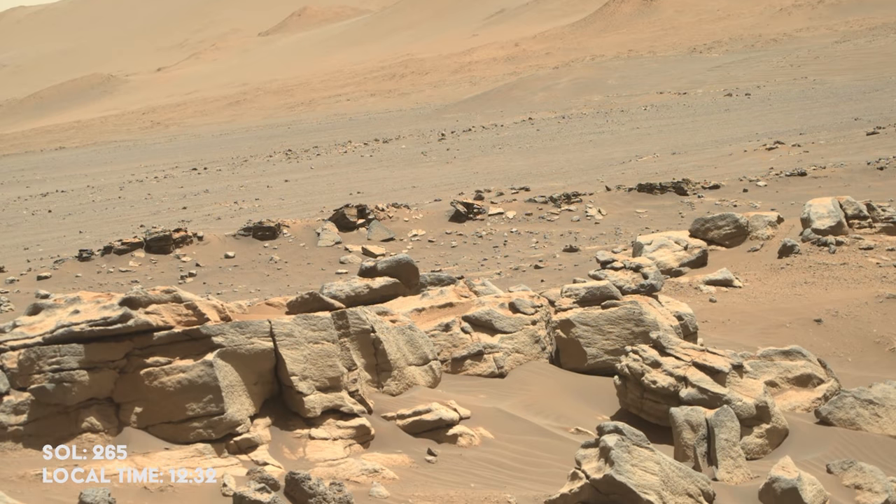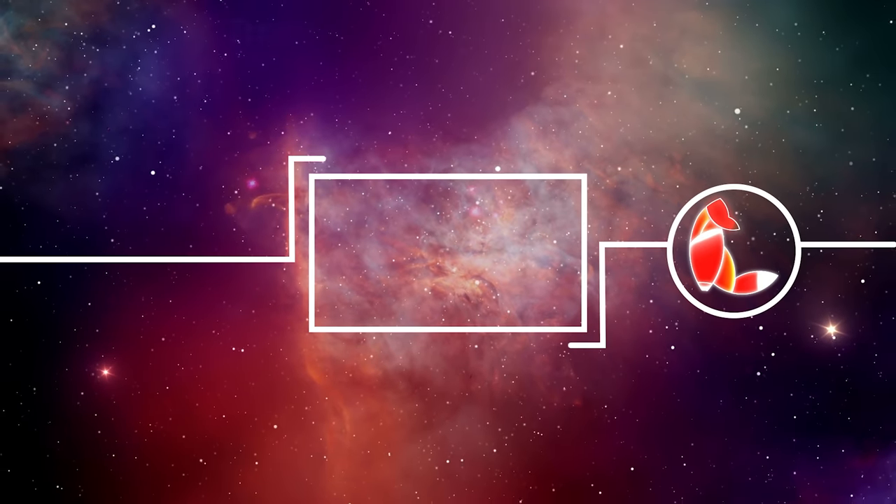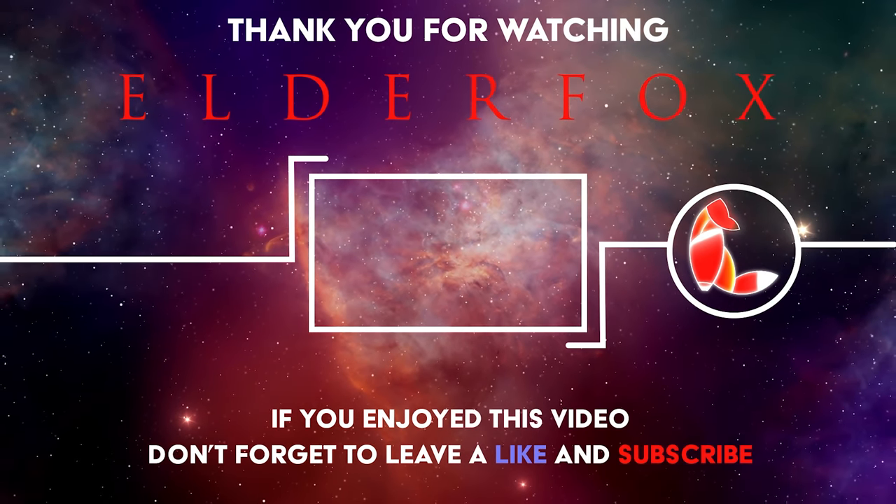The journey so far has been incredible, but what will the rover discover in the next three months? Thanks for watching Elder Fox!